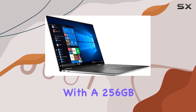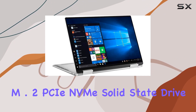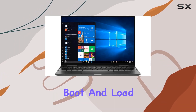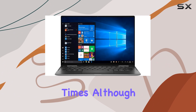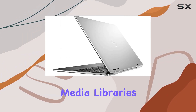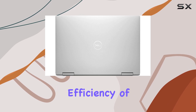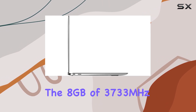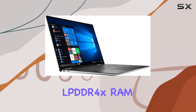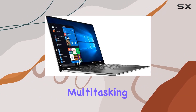The laptop comes with a 256GB M.2 PCIe NVMe solid-state drive, which contributes to its fast boot and load times. Although 256GB may not be enough for those with extensive media libraries, the speed and efficiency of this SSD are noteworthy. Additionally, the 8GB of 3733MHz LPDDR4X RAM ensures smooth multitasking.